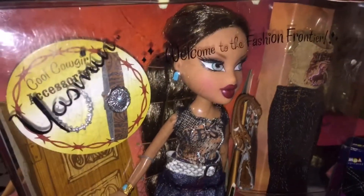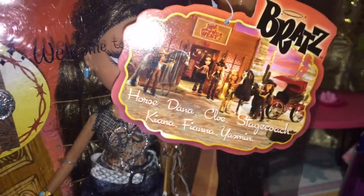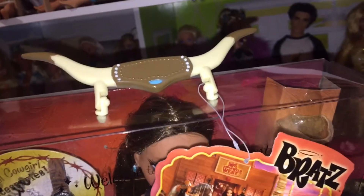Welcome to the Fashion Frontier, Yasmin. Cool cowgirl accessories. And there's a tag which has pictures of all the girls — there's Horace and Dana, Chloe, Stagecoach, Kiana, Fianna, and Yasmin.